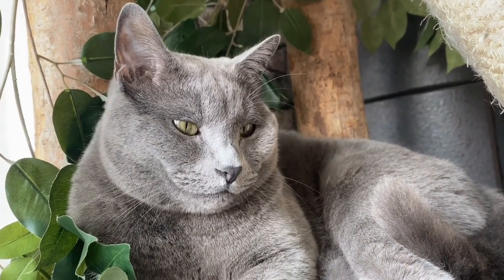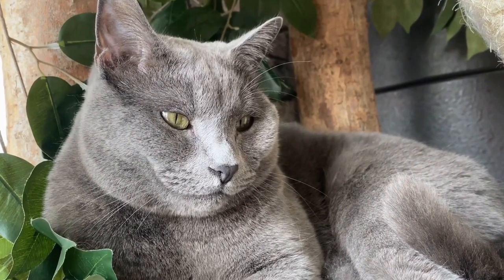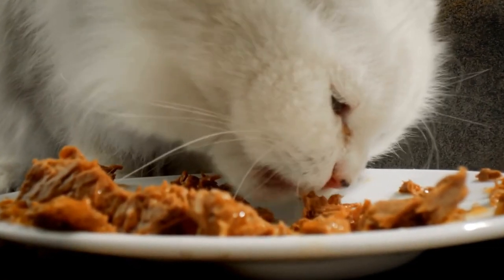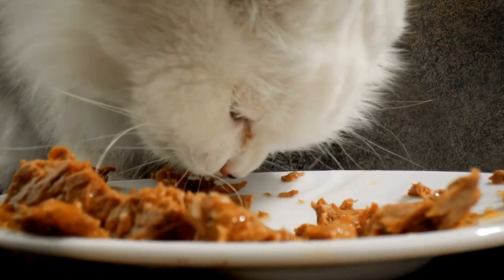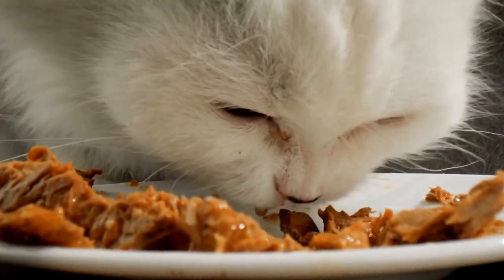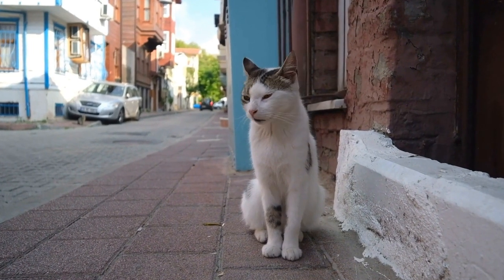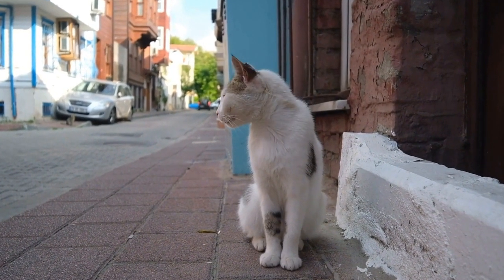The British Shorthair cat breed is one of the oldest and most beloved cat breeds in the world. Known for their round faces and dense, plush coats, these cats have a long history that traces back to ancient times. In this article, we will explore the fascinating history of the British Shorthair cat breed.